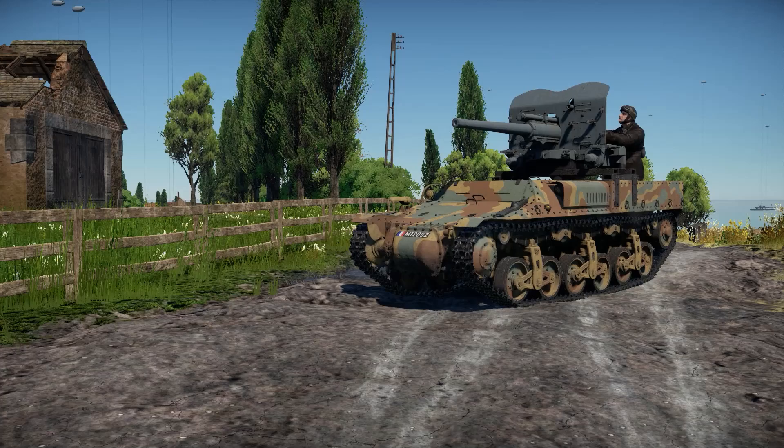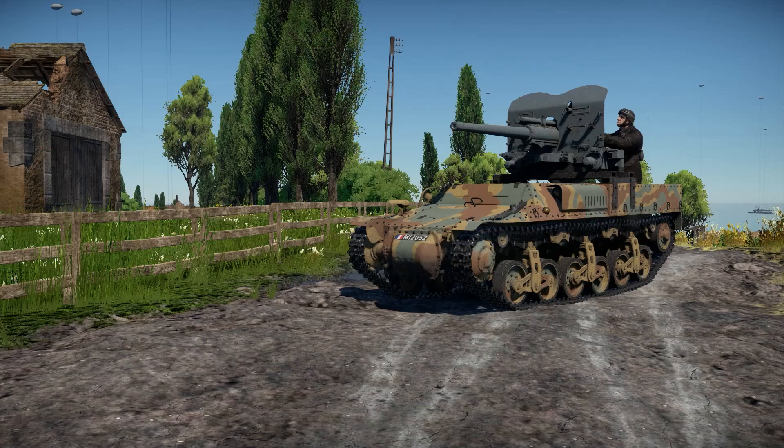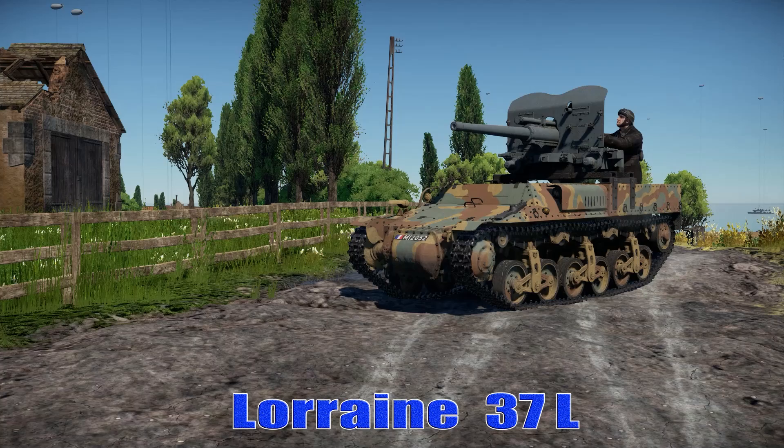Welcome back to War Thunder Ground Forces with the Angry Nerd. Today, we'll take a look at the French Lorraine 37L.